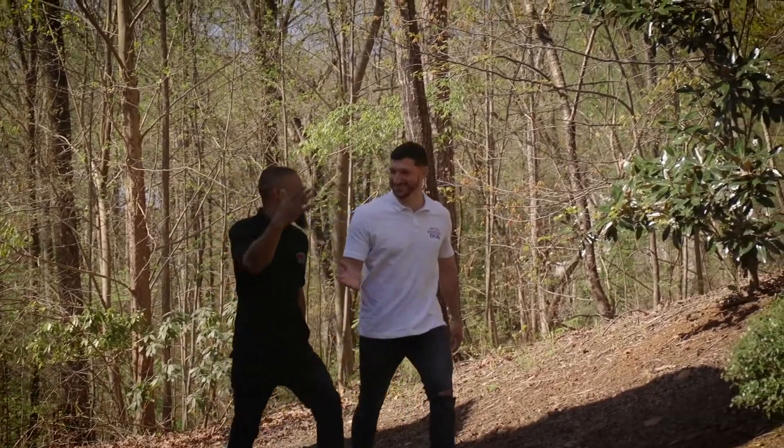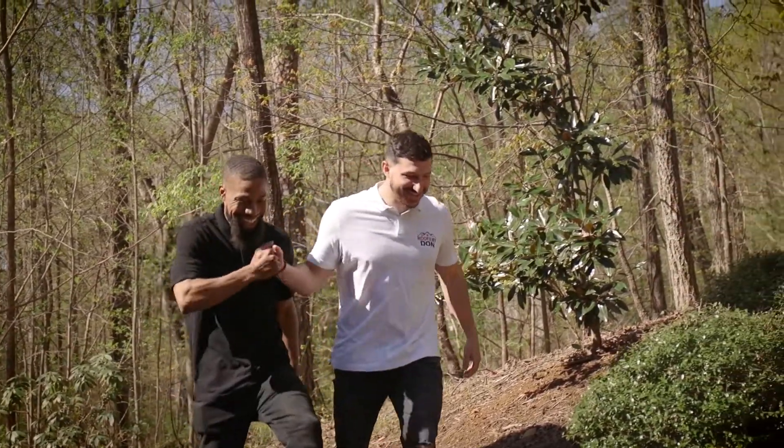The ArmourZone, of course, being more wind resistant. So with the IKO Dynasty, basically, we're just trying to extend the Dynasty and be part of it.